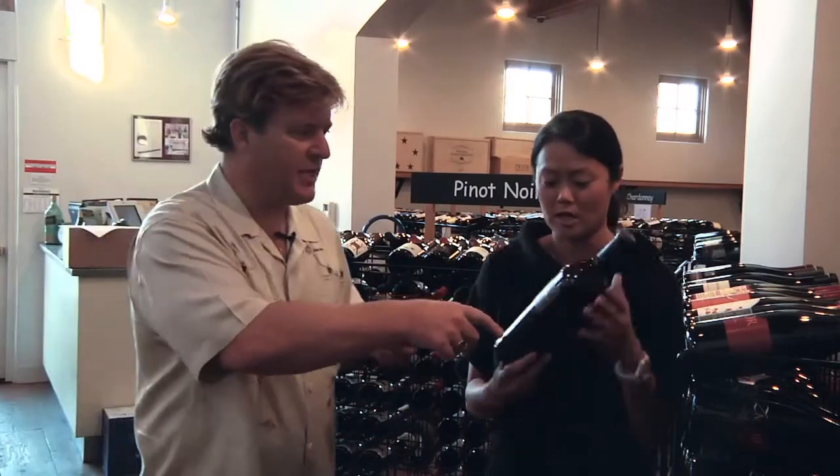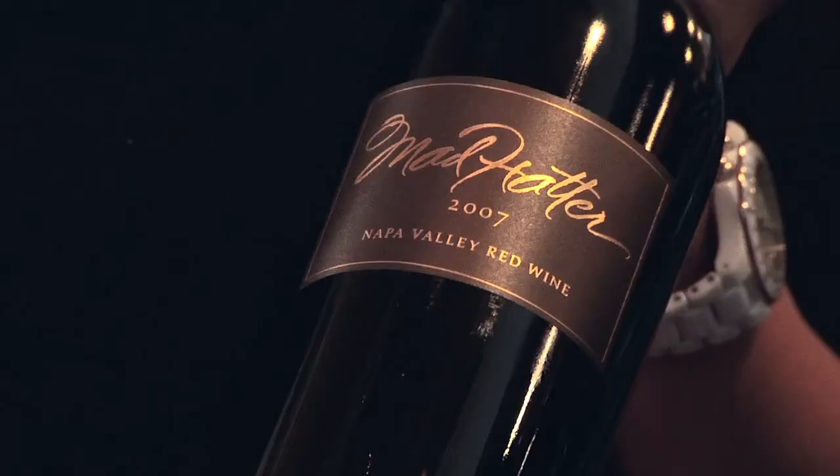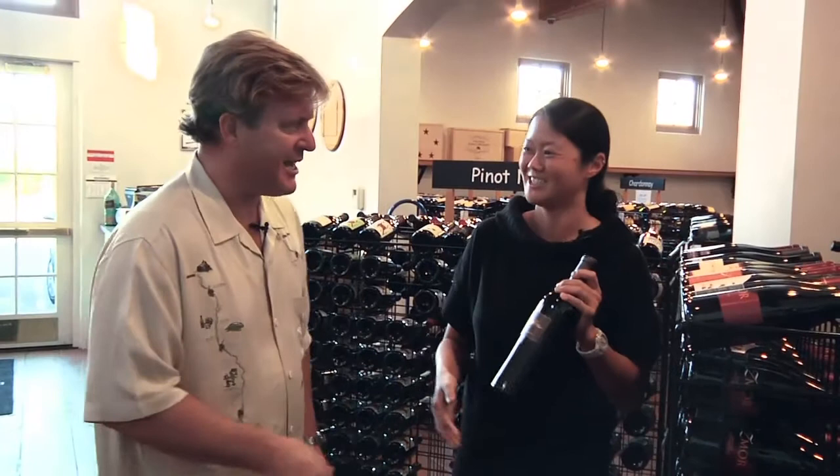So we can show our guests this so they can look for it — it's called the Mad Hatter, 2007 Napa Valley red wine. Karen, I just want to thank you so much for spending time with us today. Thank you very much, you really helped us out. Thank you everybody, we'll see you soon.